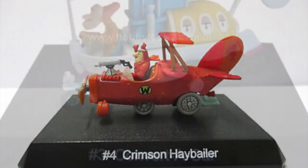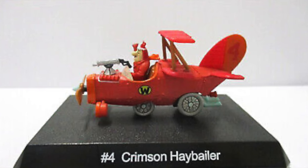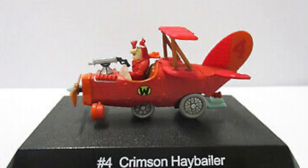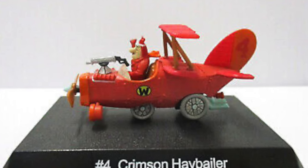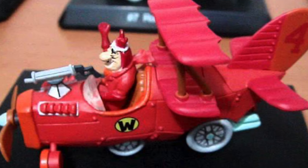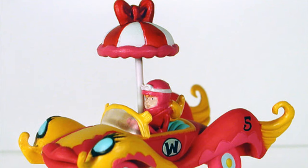The Crimson Haybaler, run by Air Ace the Red Max, was a car-aircraft combination which could fly in short leaps. Unfortunately, most of the time the Red Max crashed into things, or his propeller reversed, forcing his machine to go backwards.